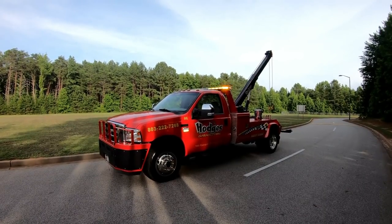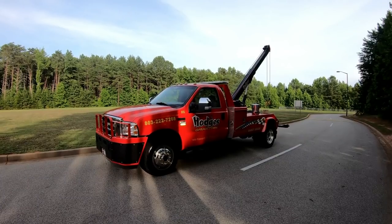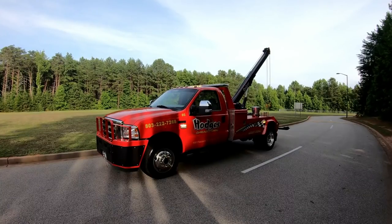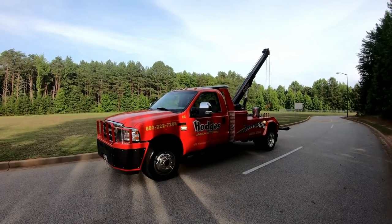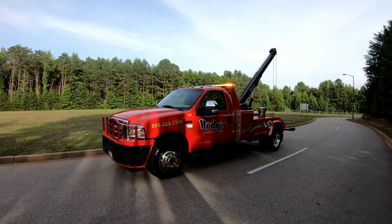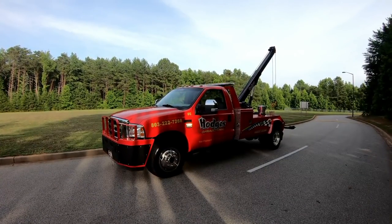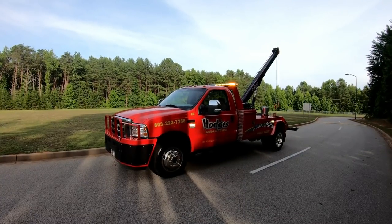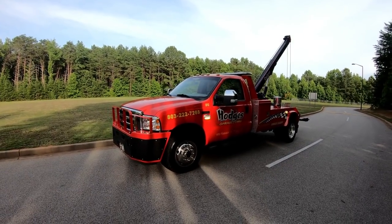We actually call this truck Wilbur. Funny story — we bought this from a friend up in Pennsylvania, and they repainted this truck right before we bought it, and on the window someone had drawn a cartoon pig. My mother noticed it on the way back home with this truck, and we started calling it Wilbur, and it just stuck. So we call this truck Wilbur the pig, and it's been a good truck for us.